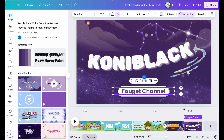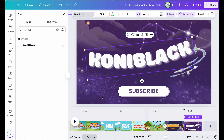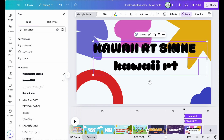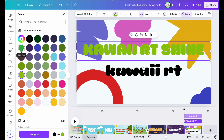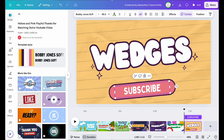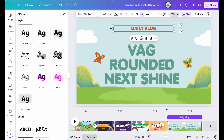Borzok. Connie Black. Kawaii RT Shine. Wedges. V.A.G.